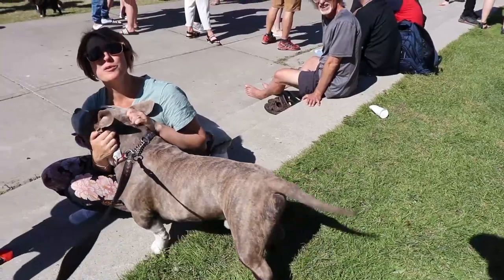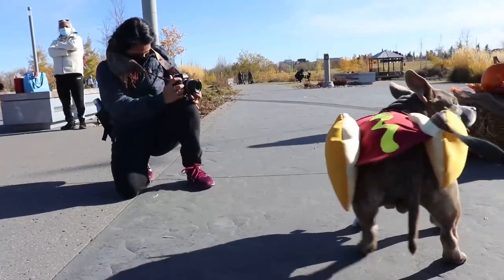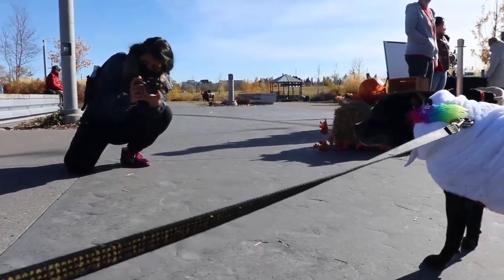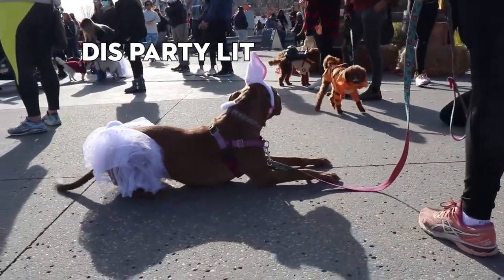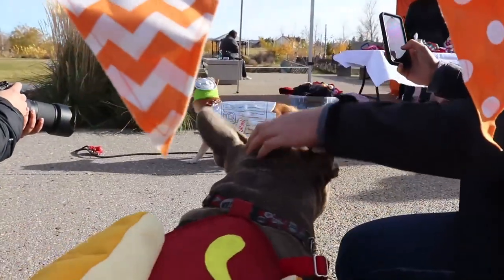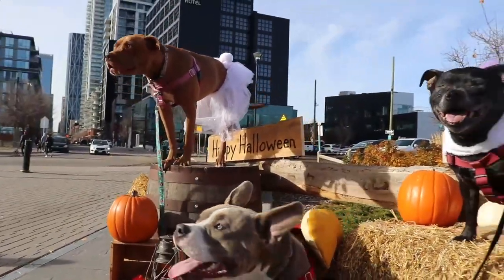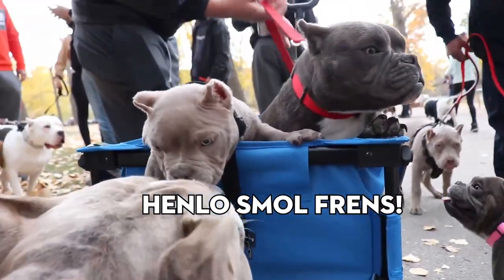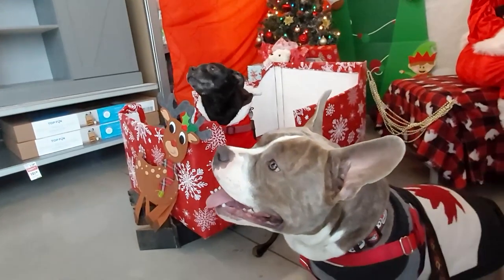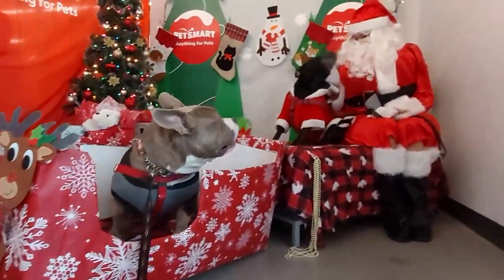We also attended a super fun Poptober Halloween party where all the dogs got to dress up in their Halloween costumes and have an absolute blast. These dog-friendly events were amazing opportunities to socialize my American bully Chester. He was able to experience large crowds of people, new dog friends, and interact with a whole bunch of different people, places, smells, and sounds. It was an awesome opportunity to get him used to the outside world, and definitely a highlight of the year.